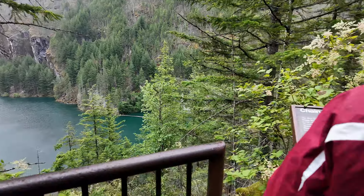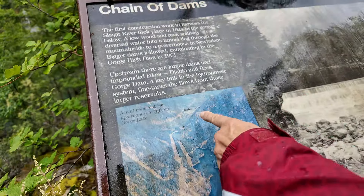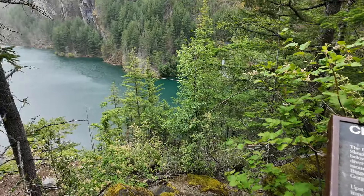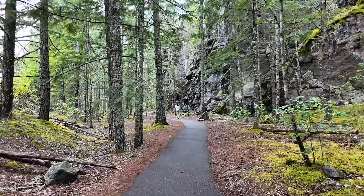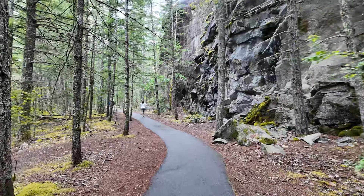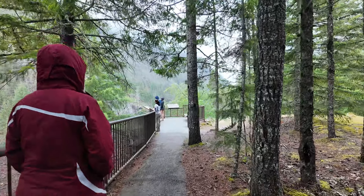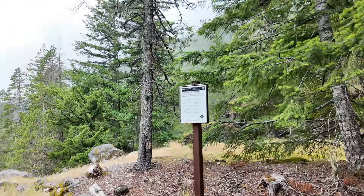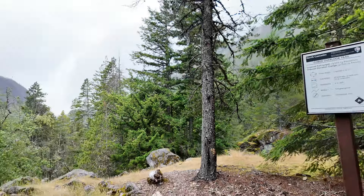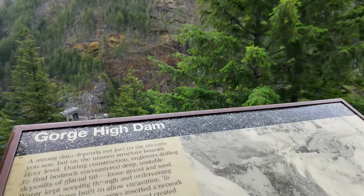That's part of the dam over there. We'll pass Diablo Lake before we get to Lost Lake. This is a good little walk through here — I thought it was just a short jaunt up to the overlook, but this keeps going like a long walk or a semi-hike. There it is.